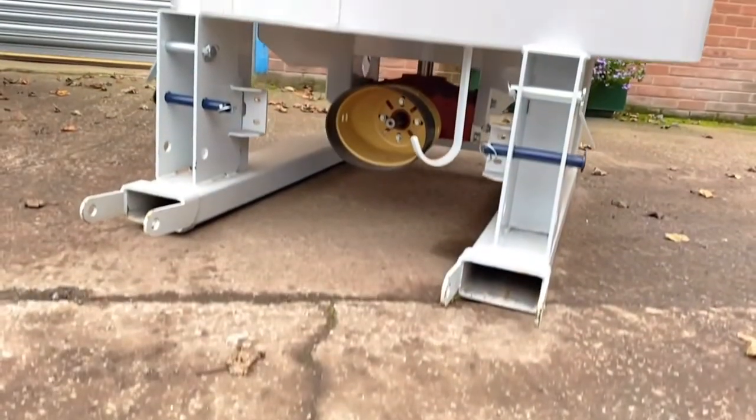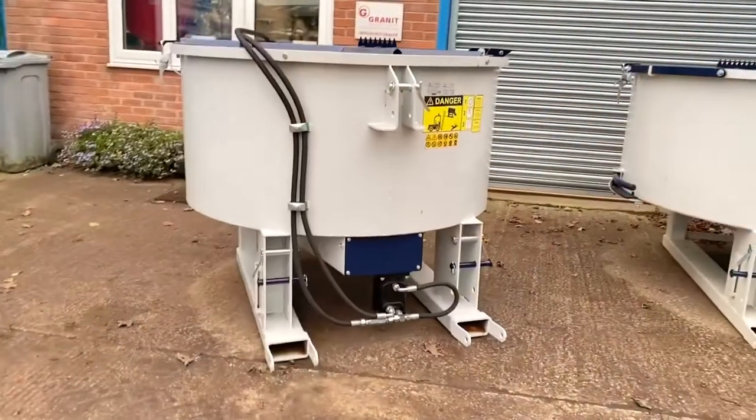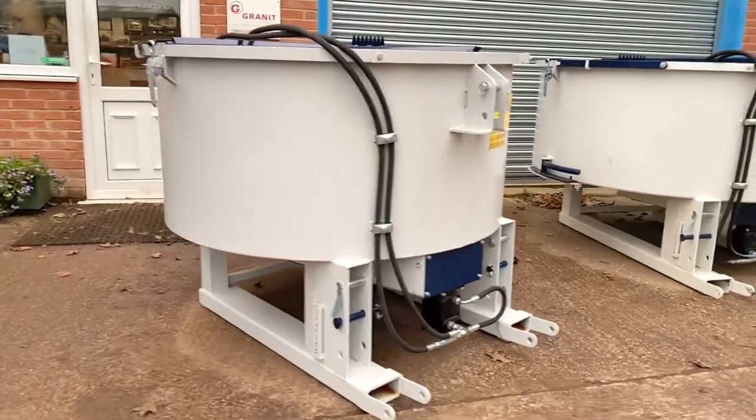The PTO pan mixer only requires a minimum of 80 horsepower. The hydraulically driven pan mixers have a 60 to 70 litre optimum oil flow rate.